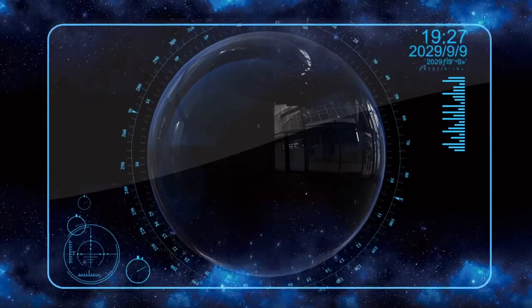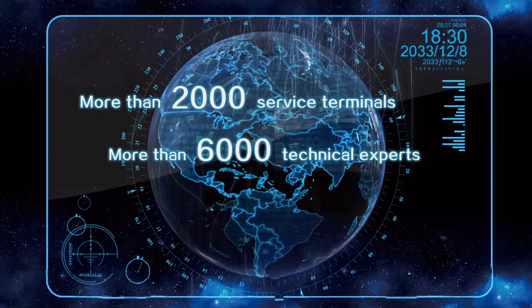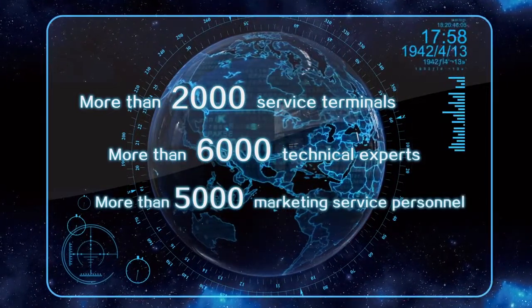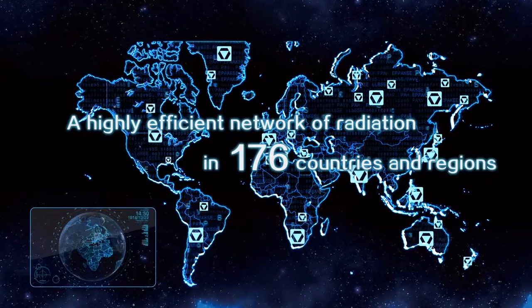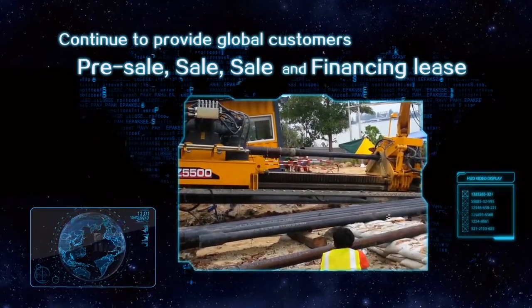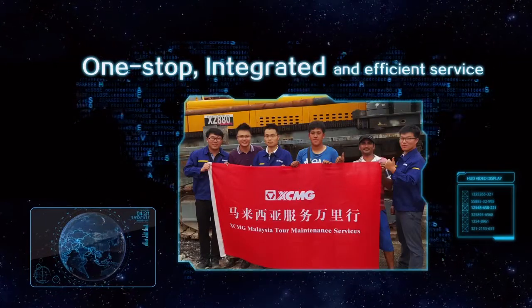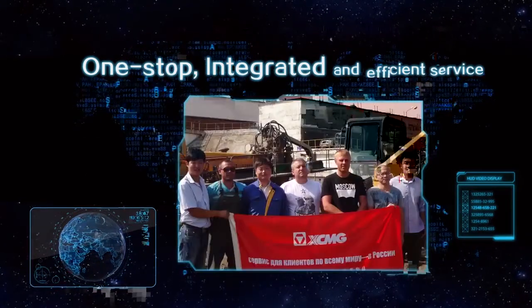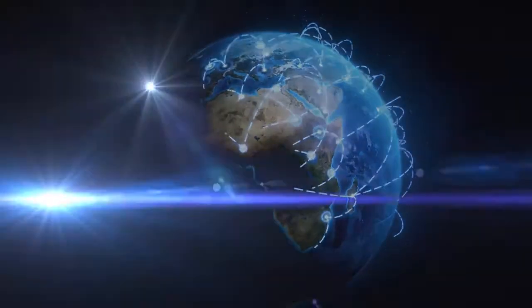Till today, XCMG has established a large and efficient network including more than 2,000 service terminals, over 6,000 technical specialists, and more than 5,000 sales and service engineers in 176 countries all over the world. It keeps providing global clients with efficient and convenient one-stop before, during, and after sales service, and financial support. XCMG is here for your every success. XCMG with global presence provides global service and makes a better world.